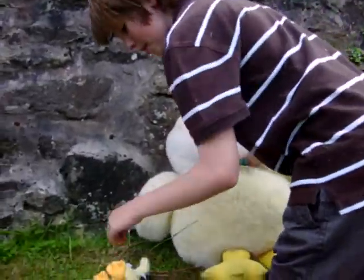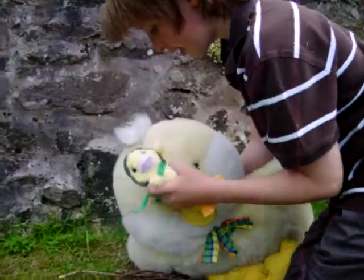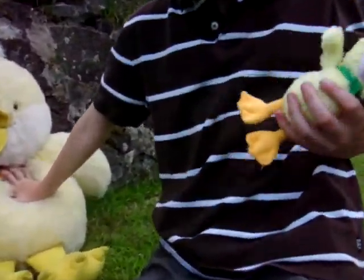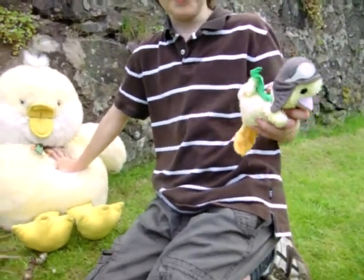Now I'm going to try and pick up the baby but he's going to be very fast. Alright, I've got him. Now, these chicks are — well, they're very playful as you can see.